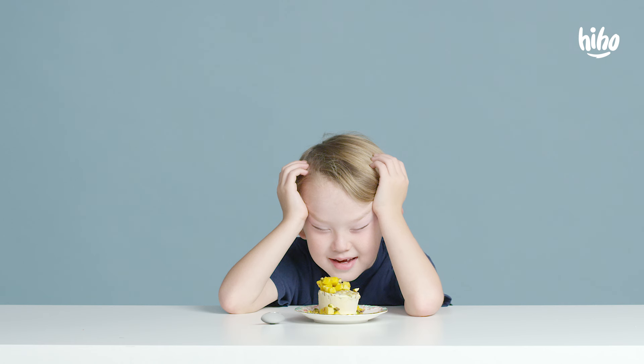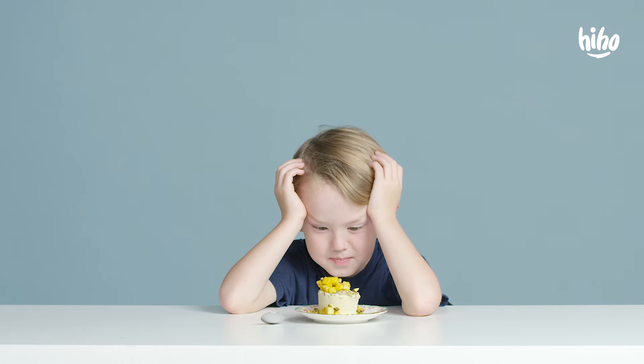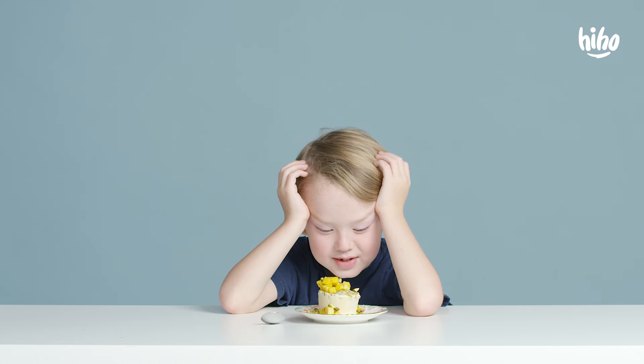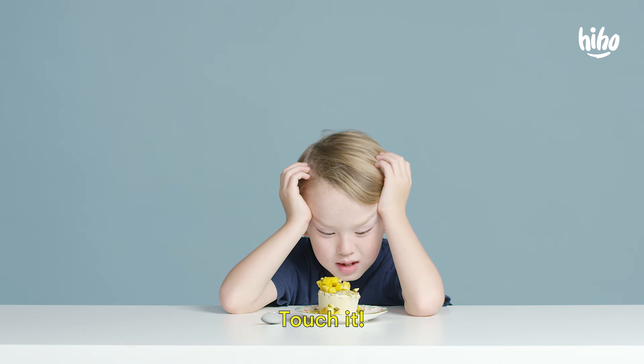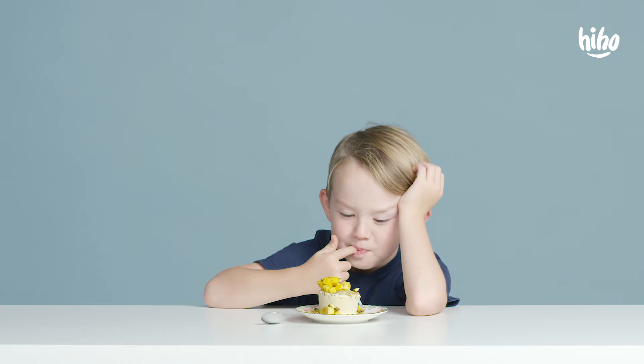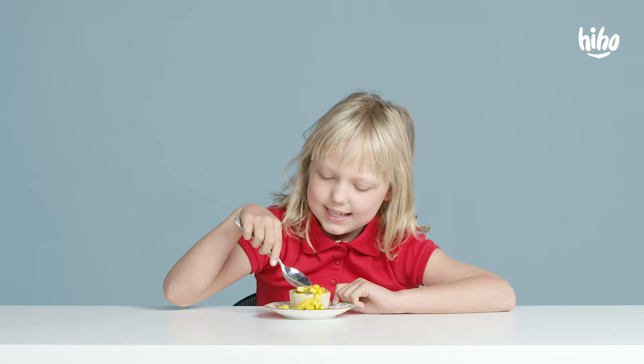I can't see anything. Is this a dessert? Yes. Is it even frozen? It's good. Touch it. This is mango. Yeah. And I like mango. No.